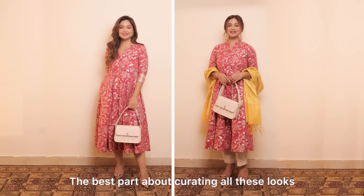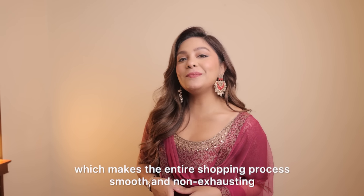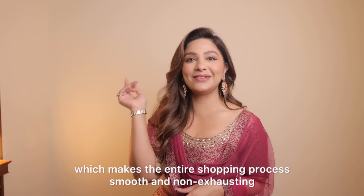The best part about curating all these looks is I can shop all these brands in one store — Shoppers Stop — which makes the entire shopping process smooth and non-exhausting.